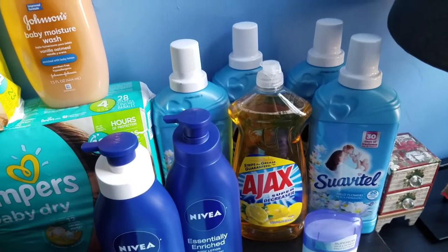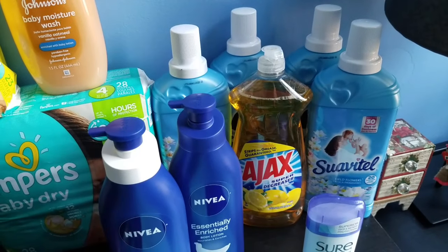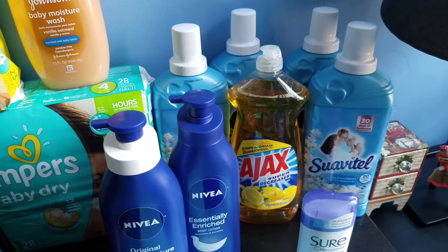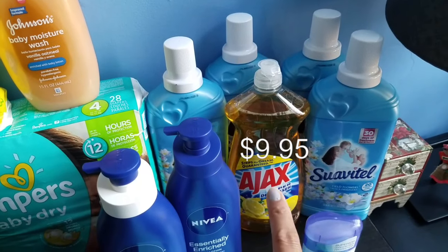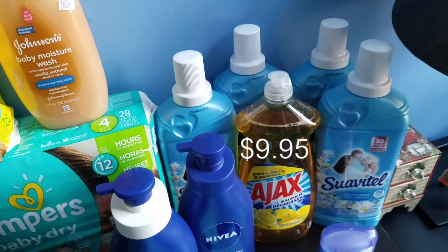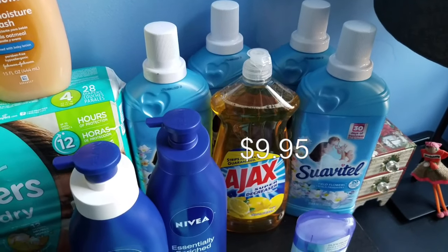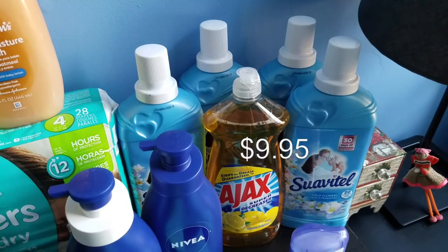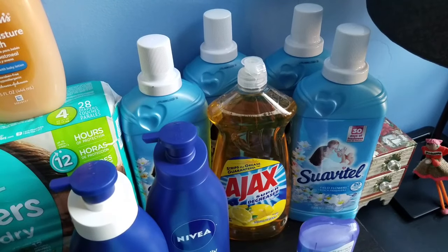For the second transaction, starting with Suavitel — when you spend $9 you get back $3 ECBs. This includes Suavitel, Ajax, and Fabuloso, on sale for $1.99. I didn't use any coupons for this one, though there may be an Ajax coupon from P&G. For five of them the total was $9.94, but after $3 ECBs it's $6.95, or $1.39 each — pretty amazing especially for Suavitel since the lowest it usually goes is $1.99.